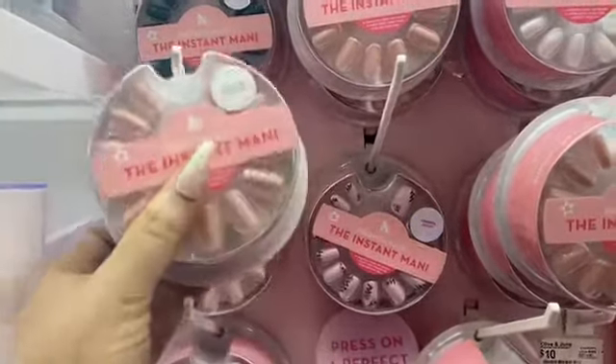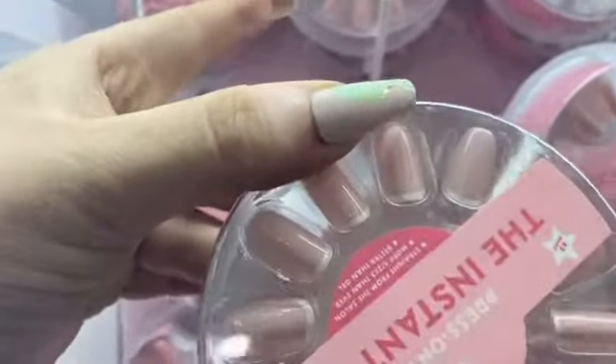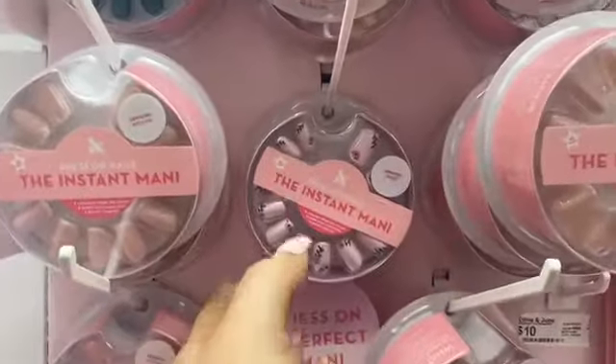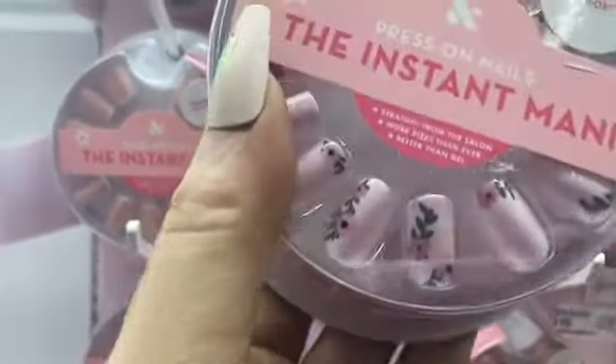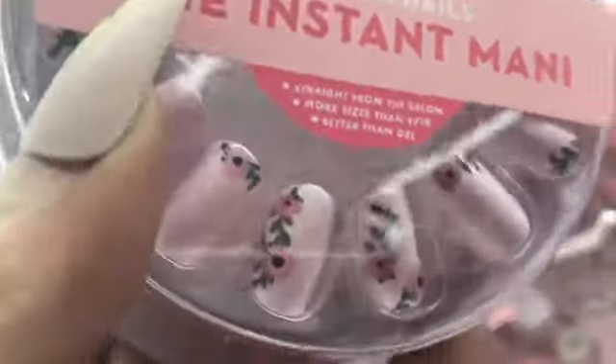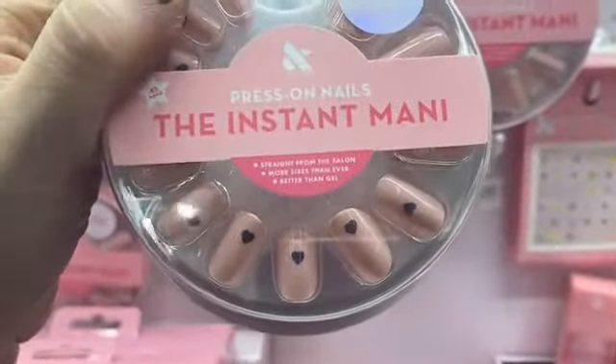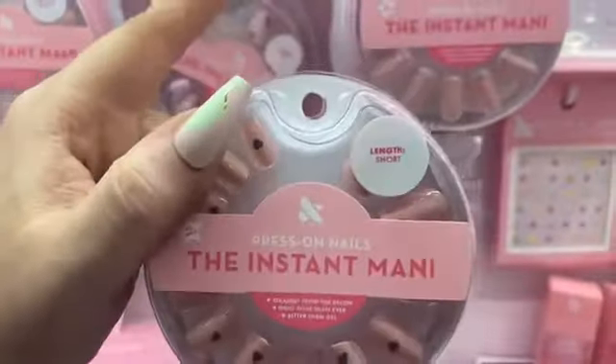This is a company I've never tried before. Their nails come in little circular packaging — the instant mani. These pretzel nails have a slightly different shape, and they're French tip nails. They're cute, really girly, with little flowers, but a little kiddish. They're claiming to be better than gel with more sizes than ever. I'm not really feeling this set, but they also have nail files and nail stickers for nail art.